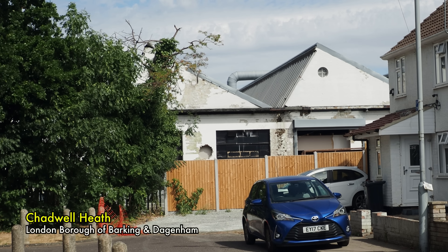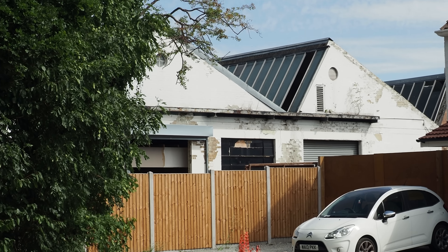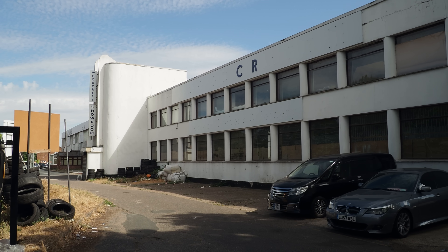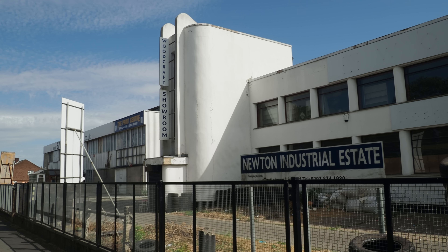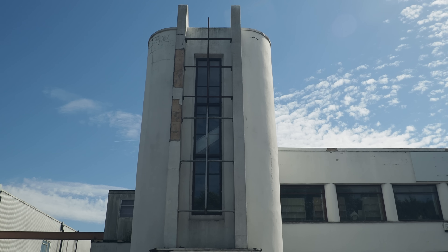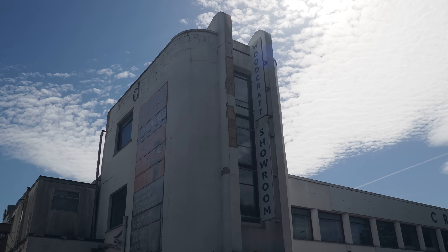I am a sucker for an interesting looking industrial development just off the Eastern Avenue, and there's one there. Oh my word, what an absolute beauty. I've never actually seen this before. Look at this — it says Woodcraft Showroom, but I wonder what it was originally. Isn't that magnificent? Not even really part of the walk, just passing it on the way to the start.